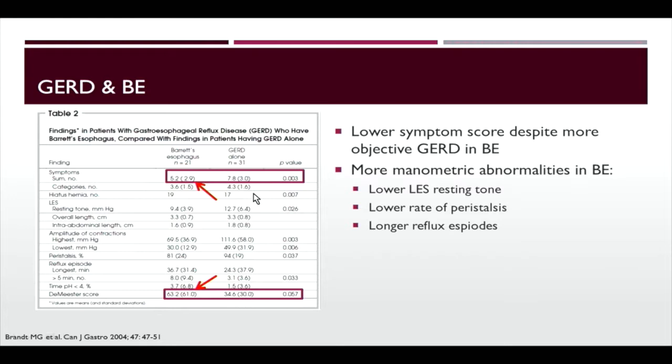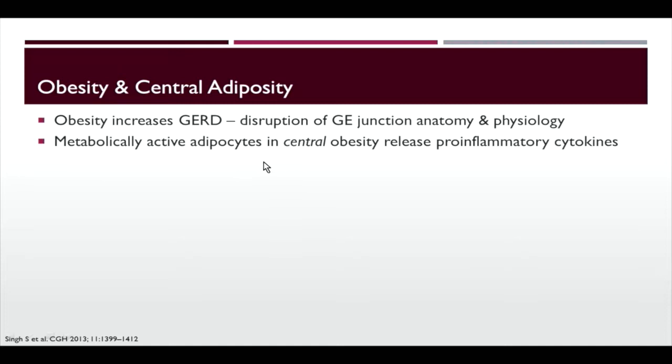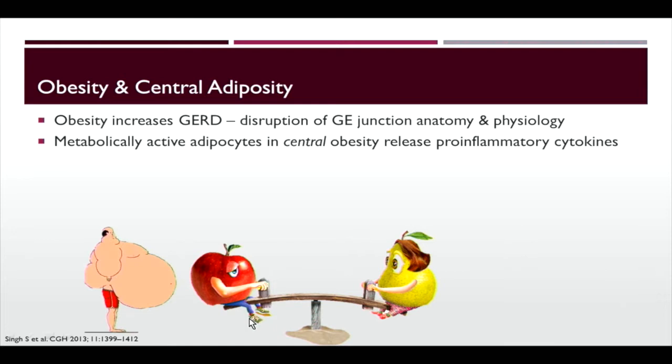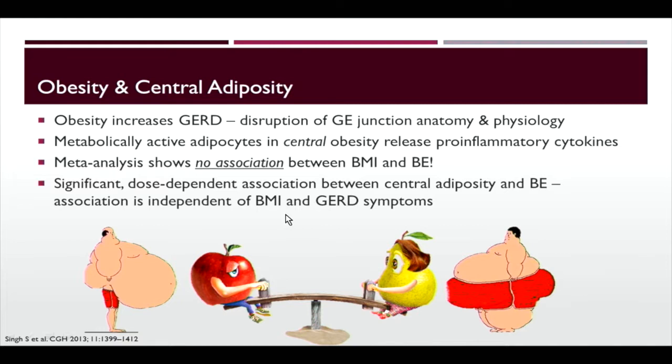Obesity increases GERD through disruption of GE junction anatomy and physiology. Losing 10 to 30 pounds can make GERD go away for some patients, allowing them to avoid medications. Metabolically active adipocytes in central obesity release pro-inflammatory cytokines. This is the classic apple-pear debate — those who carry weight centrally, the so-called apple shape, have a higher risk of Barrett's esophagus and cardiac disease. Meta-analysis shows no association between BMI and Barrett's, but there is a significant dose-dependent association between central adiposity and Barrett's, independent of BMI.